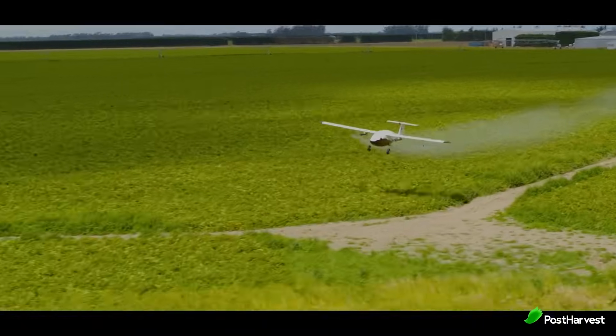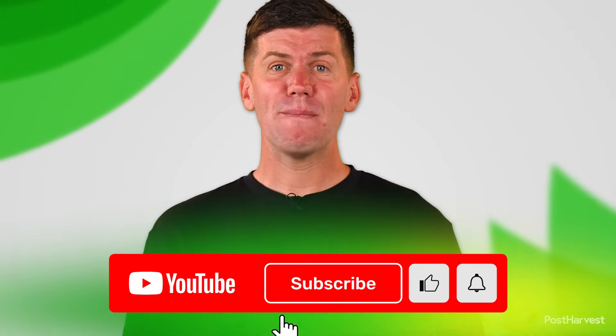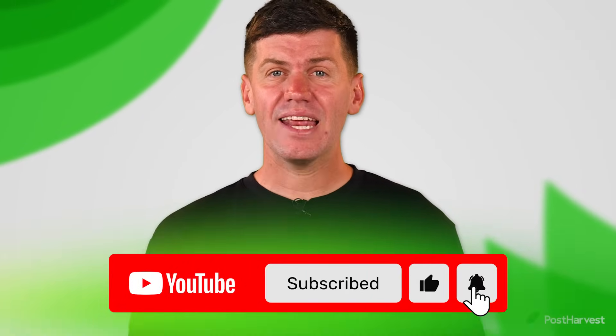In today's video we're diving into the story of PICA, from their game-changing agricultural aircraft to their innovative cargo solutions. We'll explore how PICA is reshaping industries and creating a cleaner, smarter future for aviation. Make sure to subscribe so you don't miss any of our videos.